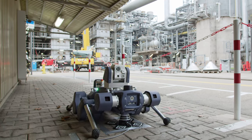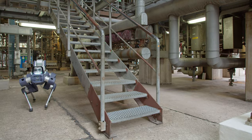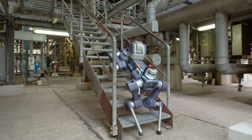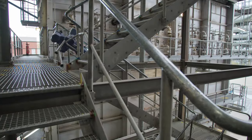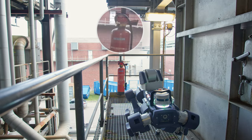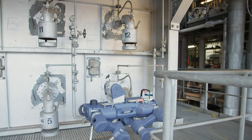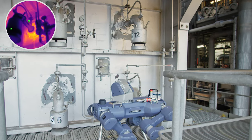The BASF Ludwigshafen site in Germany is the world's largest integrated chemical complex. It is here that BASF and Anabotix recently collaborated to deploy Animal X as part of the BASF Legged Inspection Robot Evaluation Program.